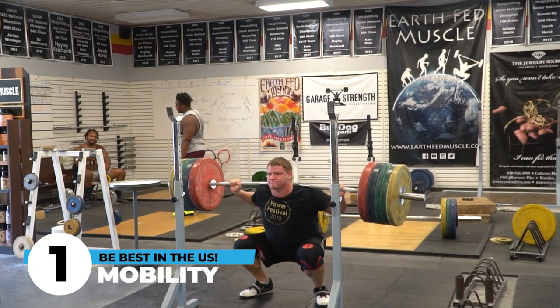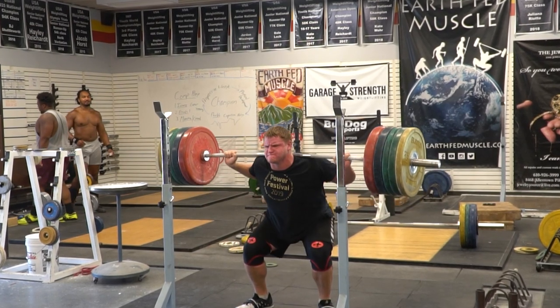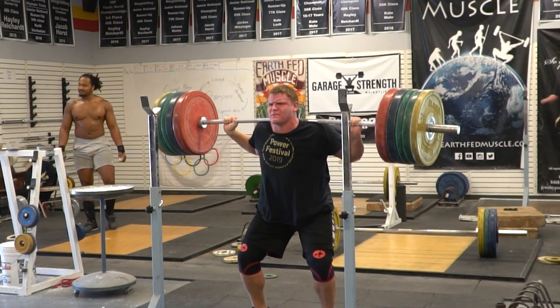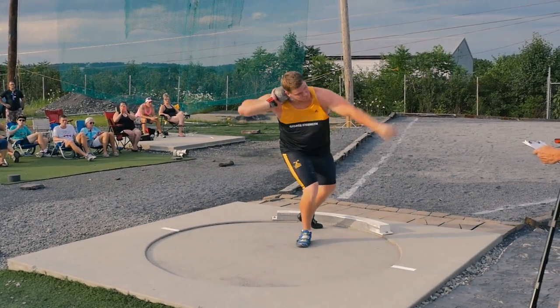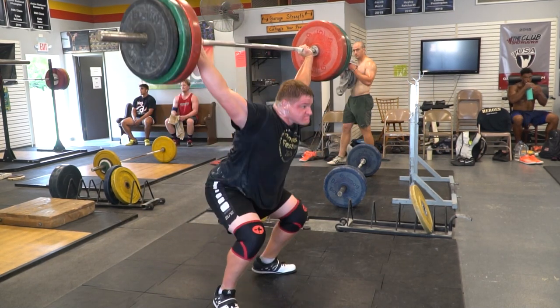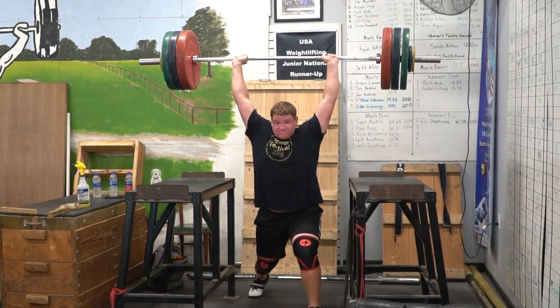We've got five key aspects and we're going to save the best for last. That first big key is you've got to be mobile. If you're mobile as a big-time thrower, you can recover quicker. You can hit deeper positions in the circle and in the weight room. You can become more stable in your shoulder joint, your hip girdle, and your trunk. When you have dynamic trunk control, you get better ground reaction force in the middle. We've done a tremendous job with Jeff Klein focusing on developing his mobility as a bigger thrower — doing full Olympic lifts, pauses in the squats, and a lot of behind-the-neck jerks to help improve his thoracic extension.